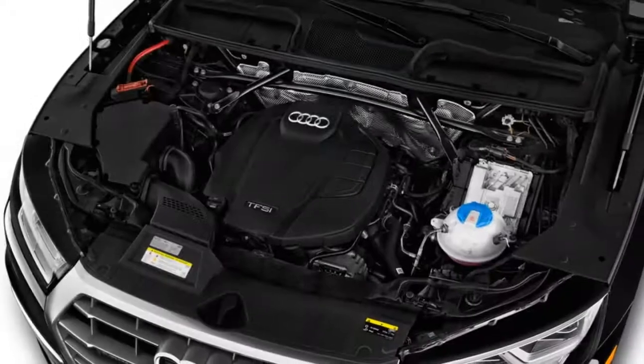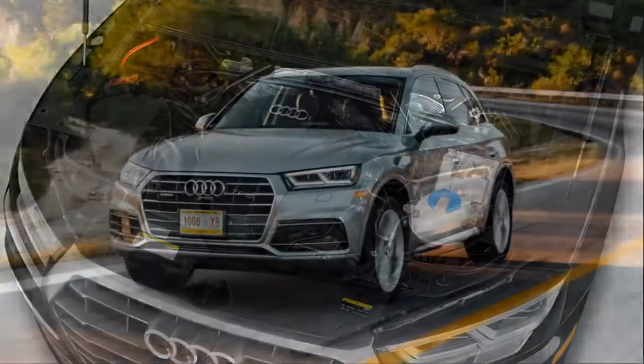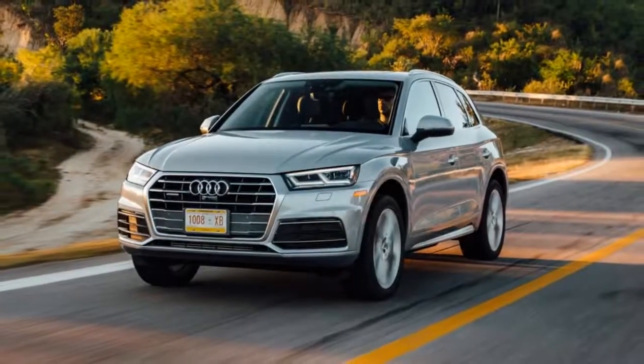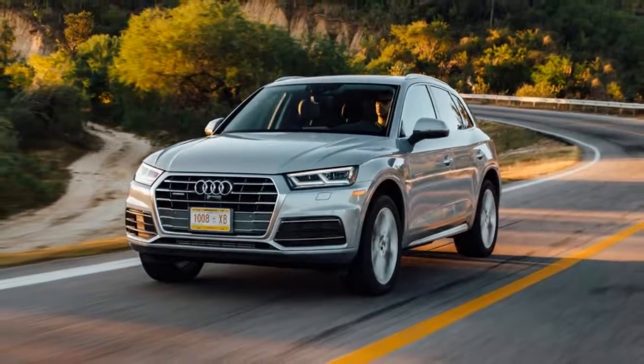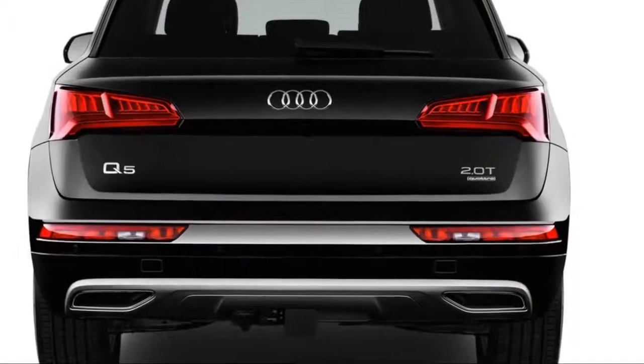Initially, the Q5 is available with a 2.0-liter turbocharged inline-four that sends power to all four wheels, but a more performance-oriented SQ5 will follow with 354 horsepower from a turbo V6.